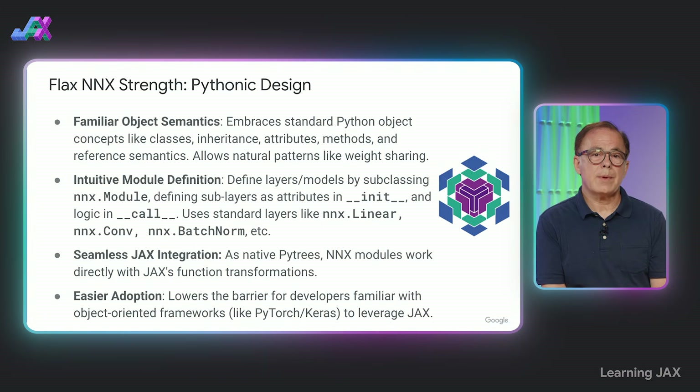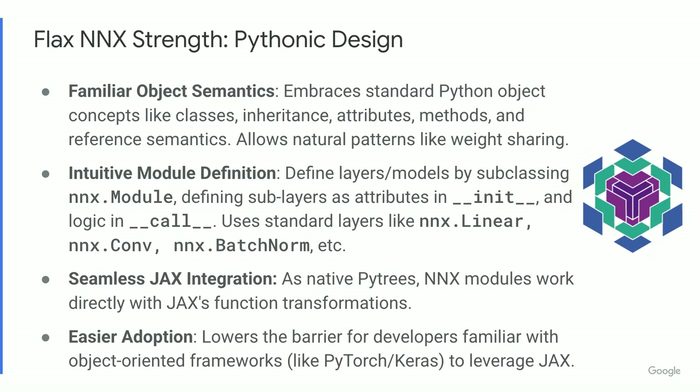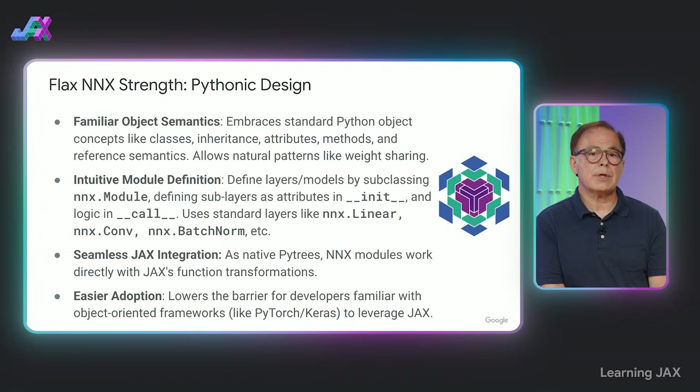A key strength of NNX is its Pythonic design. It uses standard Python object semantics — think classes, attributes, methods, and even standard reference sharing, which is great for sharing weights between layers. You define your network components by subclassing NNX module, setting up layers like convolutions, linear layers, or batch normalization as attributes in the __init__ method, and defining the forward pass in the __call__ method. NNX modules are now native PyTrees, so they integrate seamlessly with JAX's core transformations, significantly lowering the learning curve for developers coming from object-oriented frameworks.